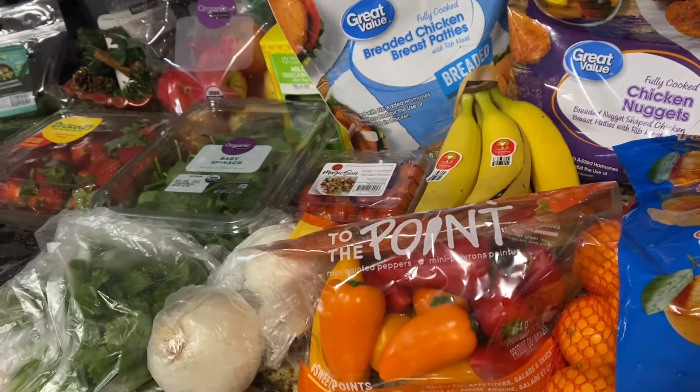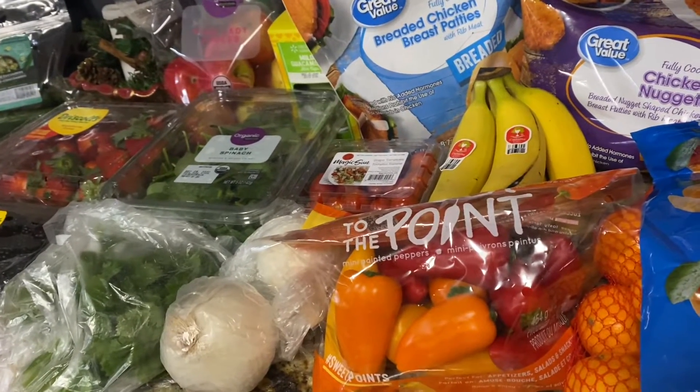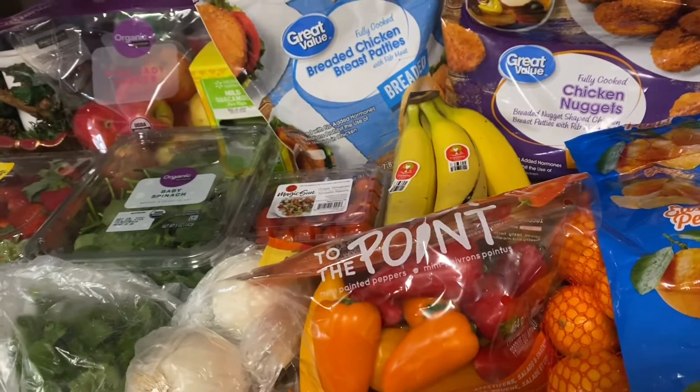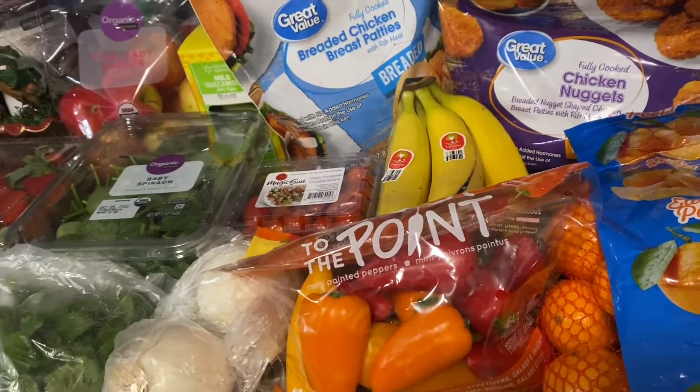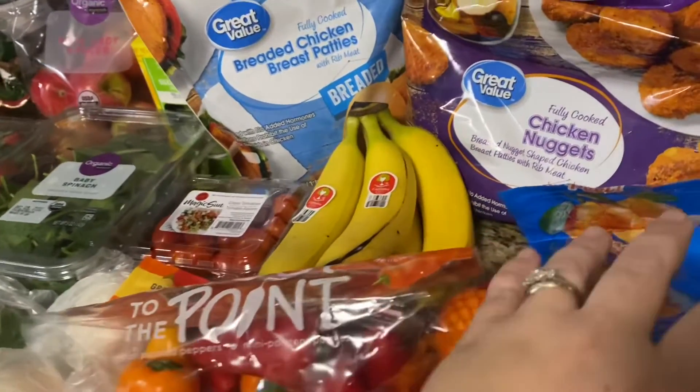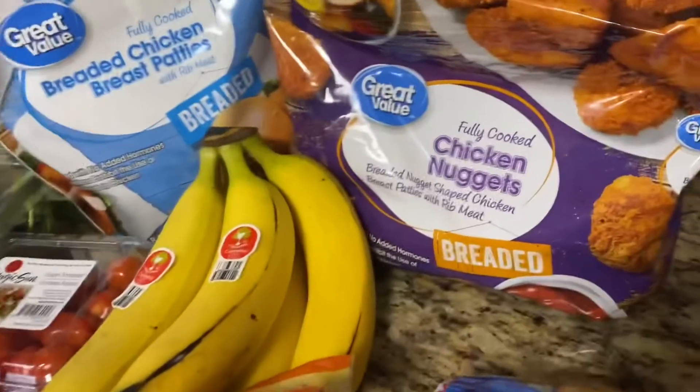I did get some fun holiday-type treats too, which I'll show you. I'm going to jump right in because there's a lot. It's kind of in order, except not really — it's a little all over the place. I want to know what we're making this week.